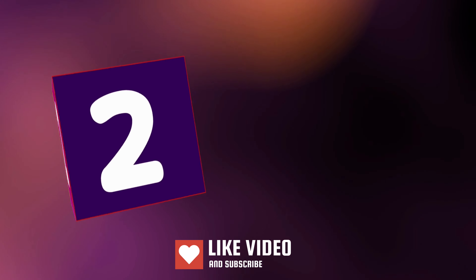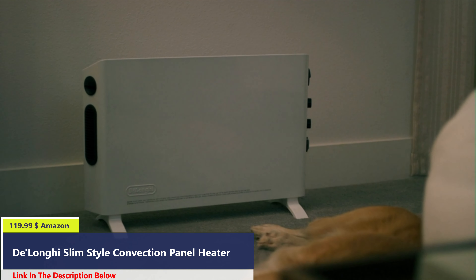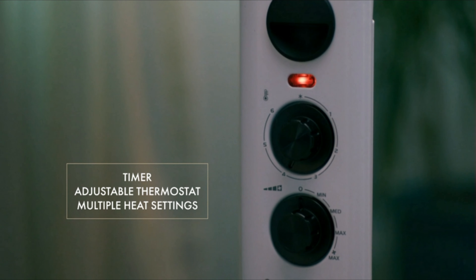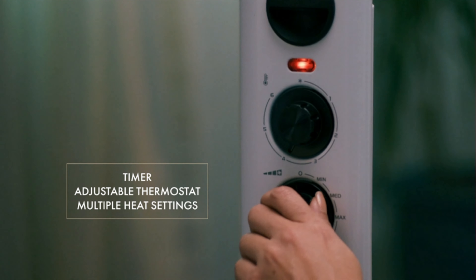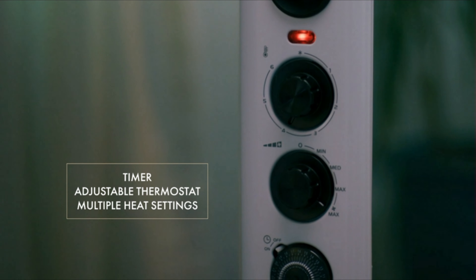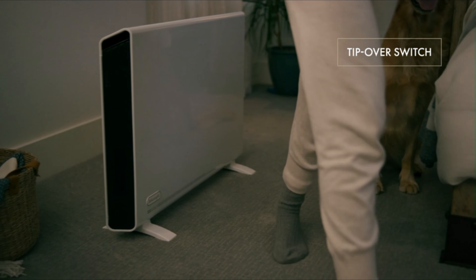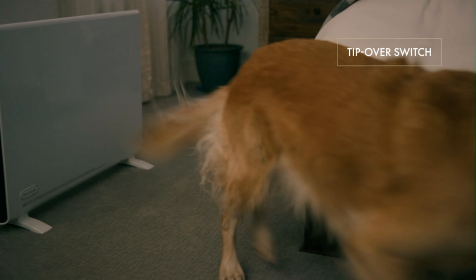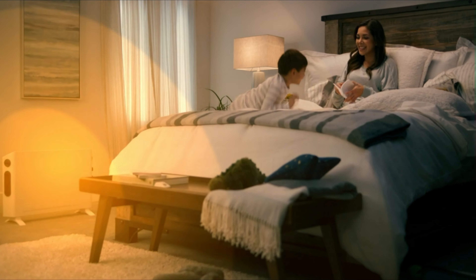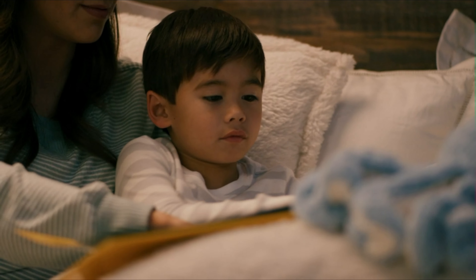Number 2. Easily combine style and warmth with the Slim Style Convector Heater from DeLonghi. This convector heater features a 24-hour timer, an adjustable thermostat, and multiple heat settings for convenient customization. Thermal cutoff prevents overheating, and an internal tip-over switch offers added safety. DeLonghi panel and convector heaters provide optimal heat distribution thanks to their double fan systems.